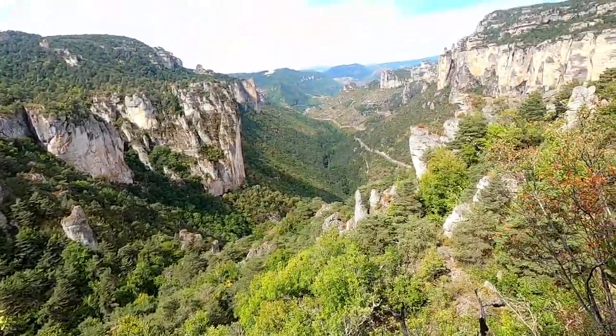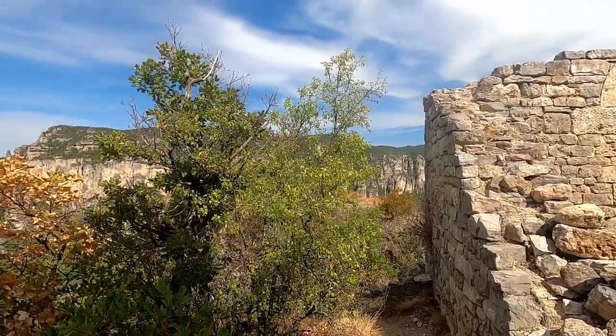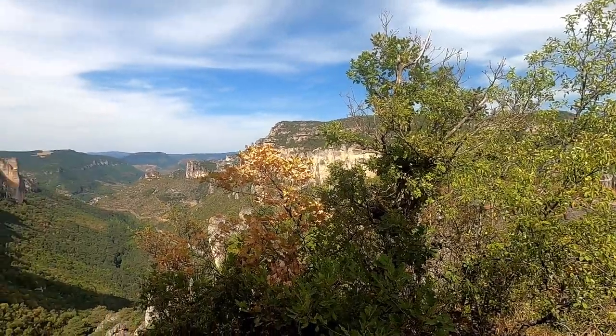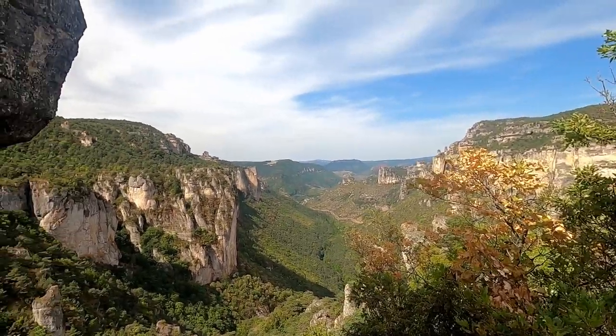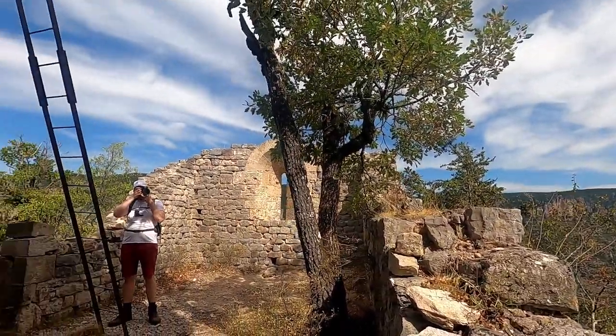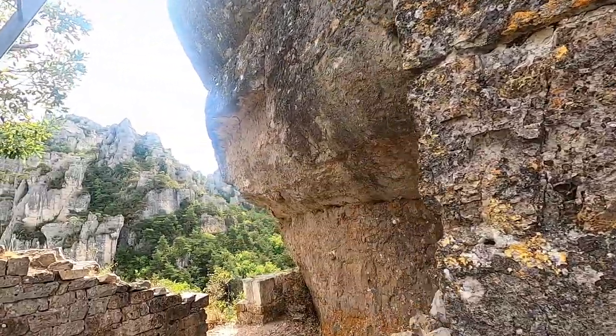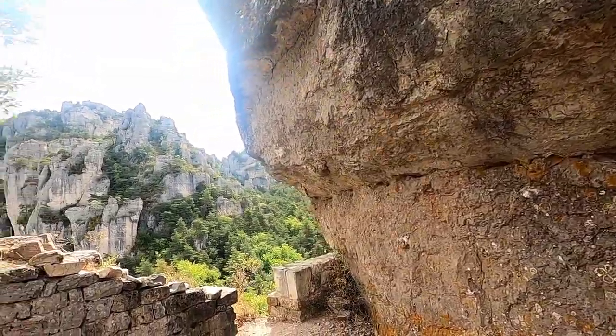We enter through what looks like a gatehouse and make our way around the rock's edge onto the platform. A rectangular ruin with remains of a beautiful window invites us in, while a mushroomy rock looms over it. These must be the remains of the castle. The walls aren't 3 meters thick, but then again who'd be able to attack a castle this high up? The walls didn't need that thickness.